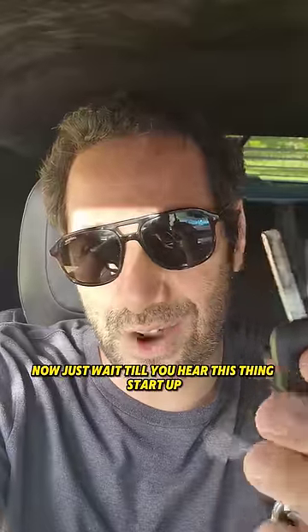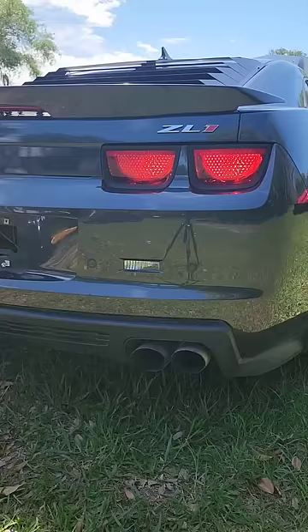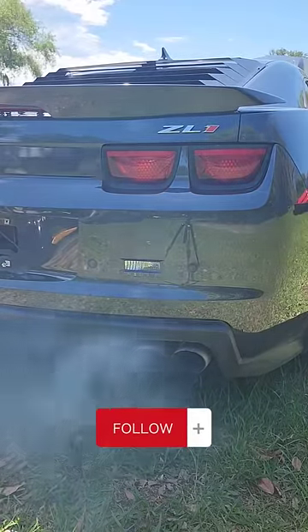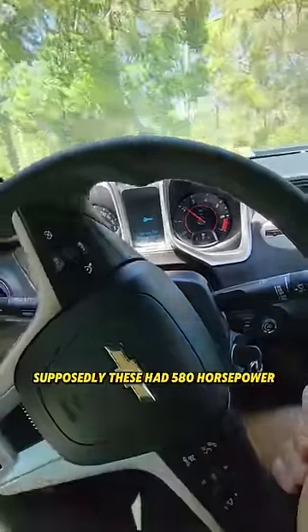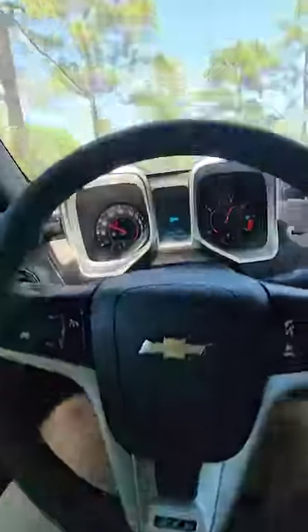Now just wait till you hear this thing start up. It's clear that it's modified, but I want you to tell me how modified is it. Now from the factory, supposedly these had 580 horsepower. This one feels like it might have a bit more. Whoa.